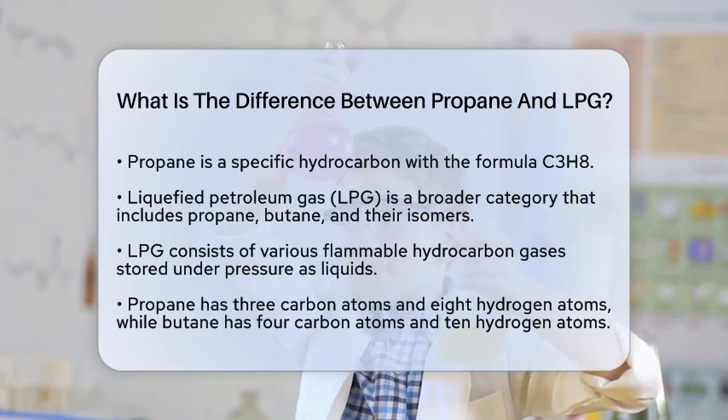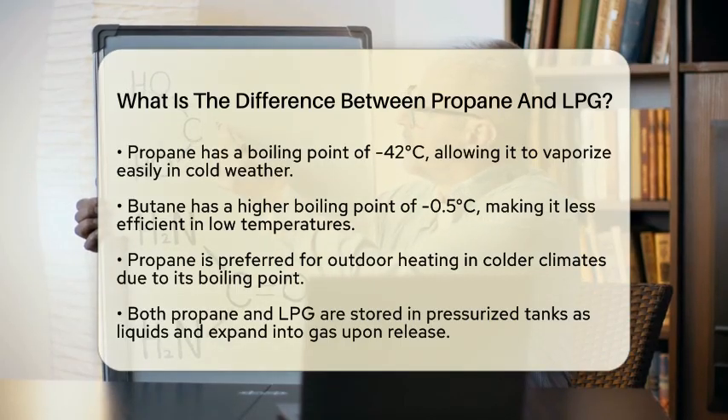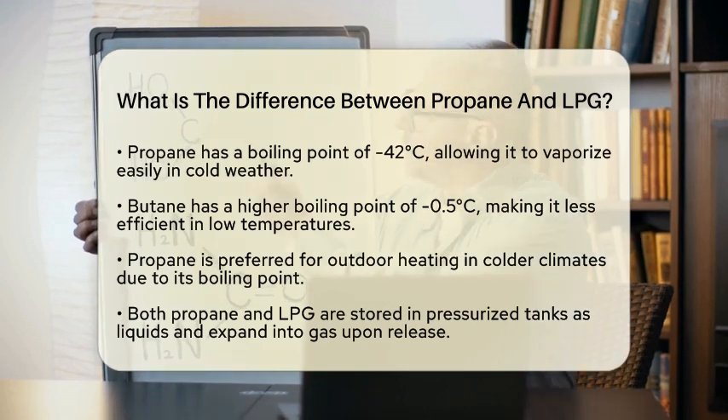This difference in composition leads to unique properties for each gas. For example, propane has a boiling point of minus 42 degrees Celsius, making it vaporize easily in colder weather. Butane, with a boiling point of minus 0.5 degrees Celsius, does not perform as well in low temperatures.